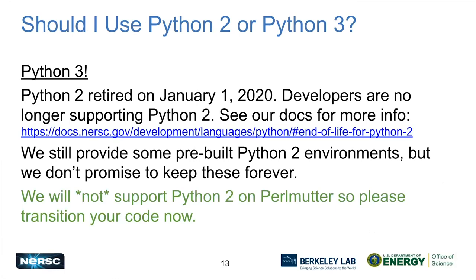Another question you might have is: should you use Python 2 or 3? The answer is 3. Python 2 officially retired at the beginning of this year and developers are no longer supporting it. On Cori we do have some Python 2 environments, but we don't promise to keep them forever and we are not going to put them on Perlmutter. So if you have Python 2 code, now is the time to transition it to Python 3. And if you're using someone else's Python 2 code, make sure they have a plan to convert to Python 3.